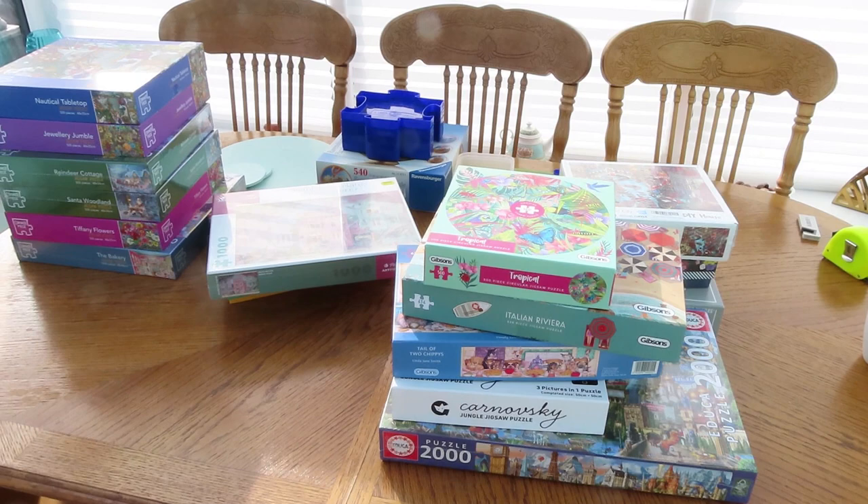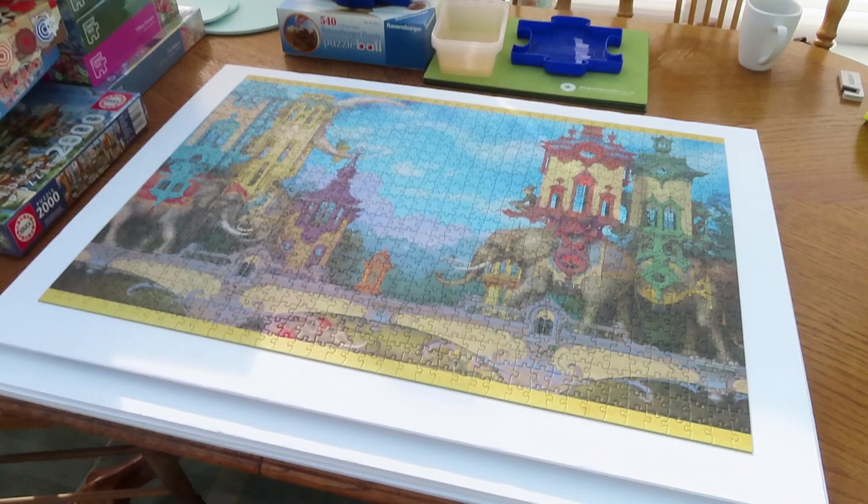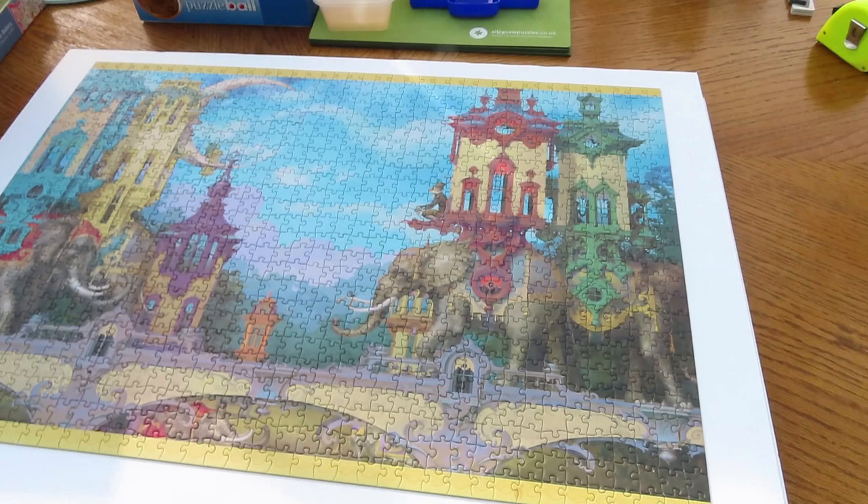Actually, this was another thing that I bought. I bought four sheets of foam core from Hobbycraft. They do it for about £4 a sheet, and they were doing a deal of four sheets for £10. I bought the foam core because I do each jigsaw puzzle on a foam core.